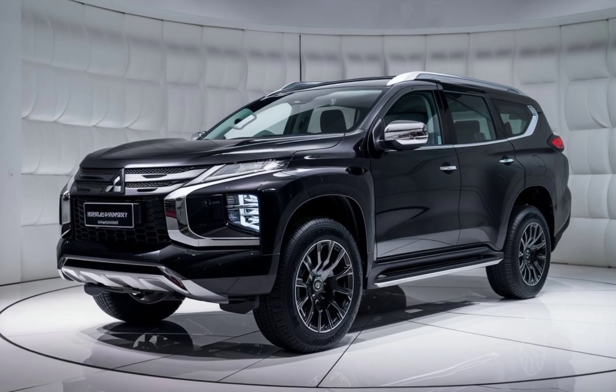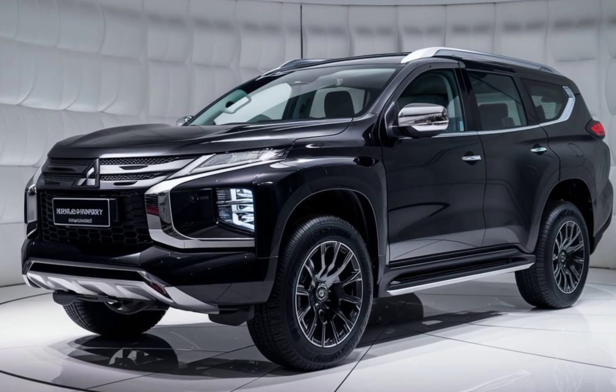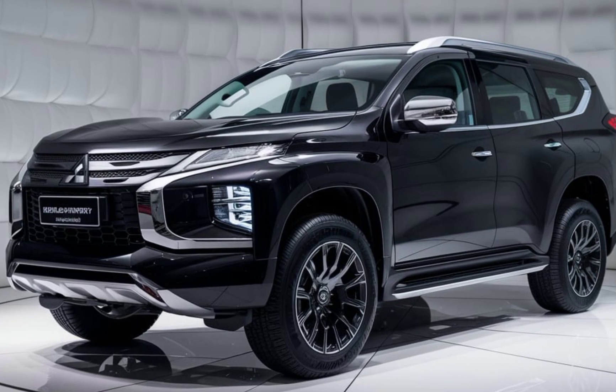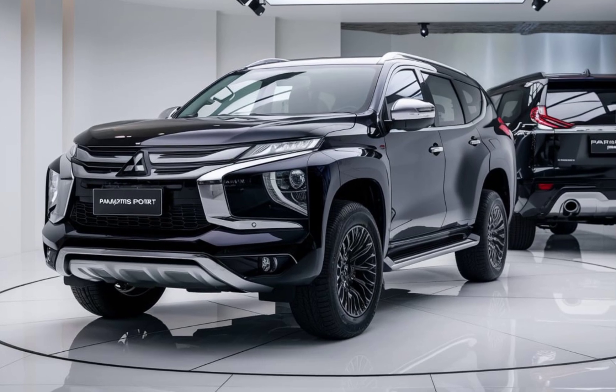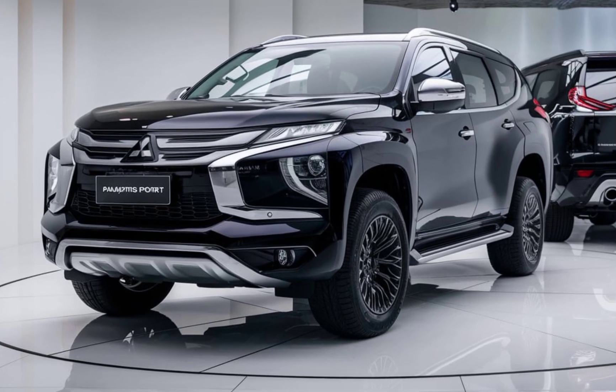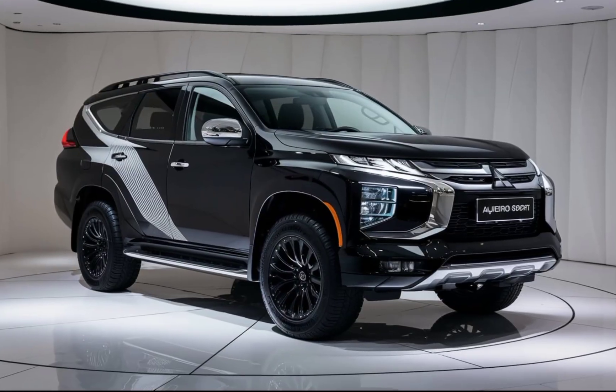For those who love off-roading, the Pajero Sport Hybrid doesn't disappoint. It comes with a sophisticated all-wheel drive system that offers excellent traction and stability on various terrains. The hybrid powertrain provides instant torque, which can be a real game changer when you're climbing steep inclines or navigating rough trails.